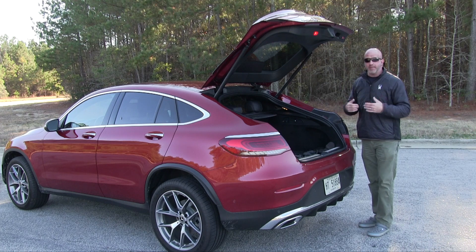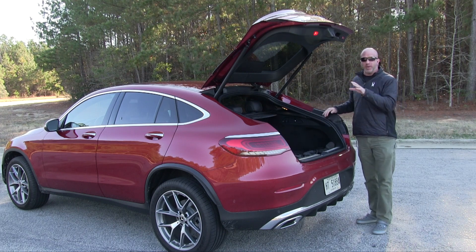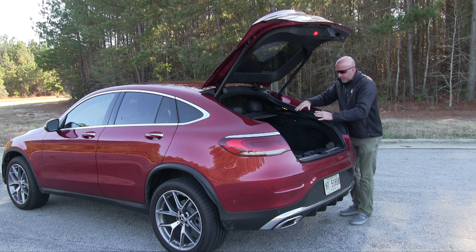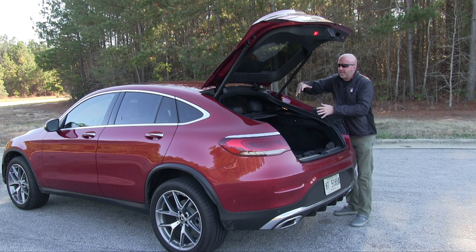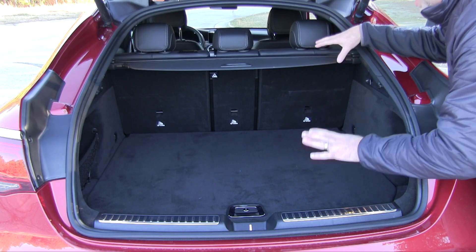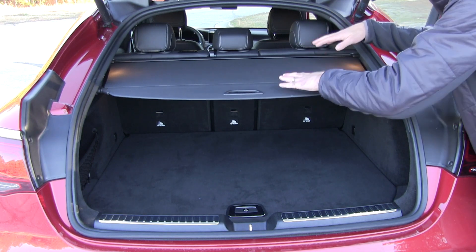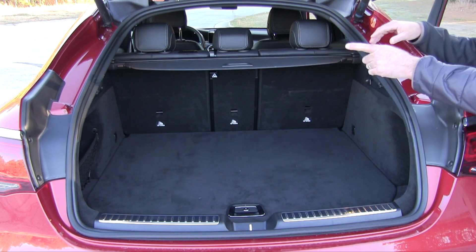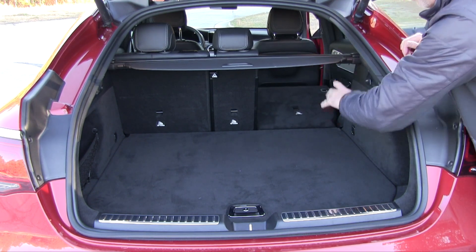The hatch gets out of the way fairly quickly, and with my six-foot-two frame, this is easily way out of head-banging range. Once open, you're looking at around 17.7 cubic feet of space, with most of it in the lower region. As a box creeps up, you'll notice the angle may compromise things, but the middle window acts like a little cathedral-like area, accepting slightly taller items through the middle. There's also a tonneau cover that hides everything from view, plus lower cargo storage underneath the floor. If you need to expand into the second row, just press the button on the side and it tumbles each seat forward.